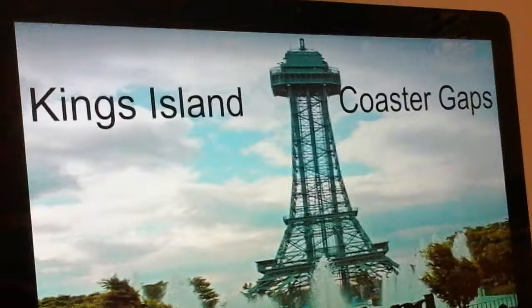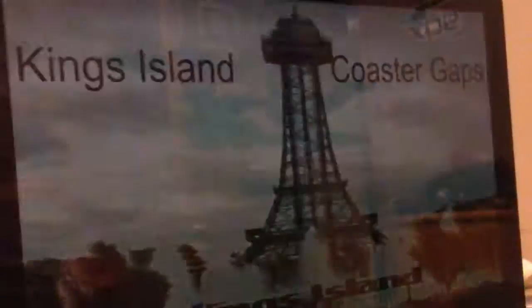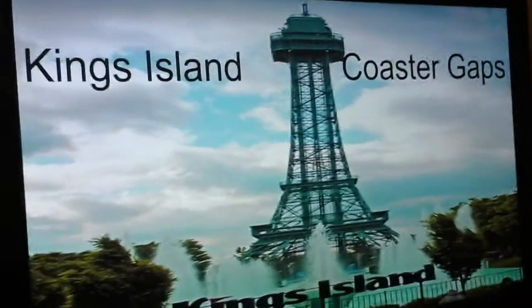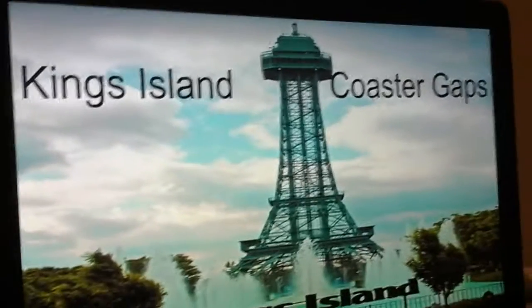I can imagine King's Island and King's Dominion drifting away from the Cedar Fair Company and being their own company. King's Island has an awesome coaster collection, and I'm going to say what they have and then give my 10 options on which coasters will perfect their lineup.